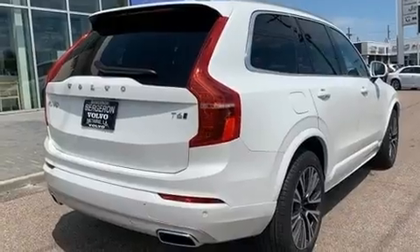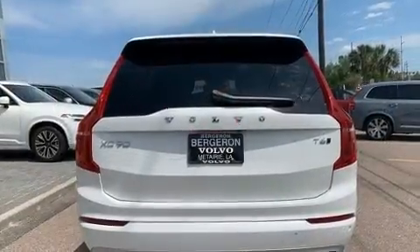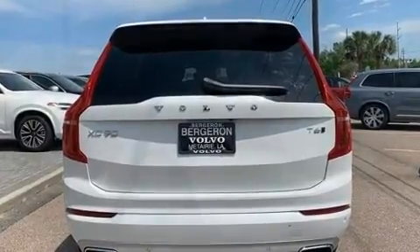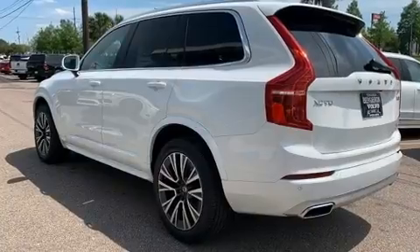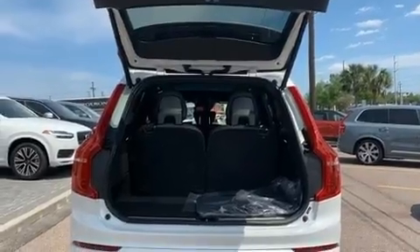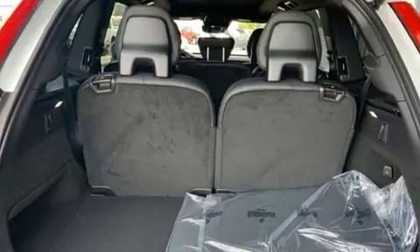Volvo prioritized fit and finish as evidenced by leather upholstery, power front seats, a built-in garage door transmitter, fully automatic headlights, and much more. For drivers who enjoy the natural environment, a power moonroof allows an infusion of fresh air.